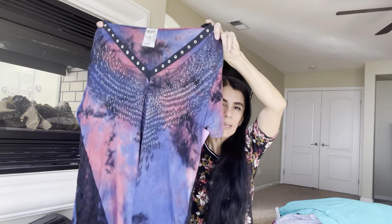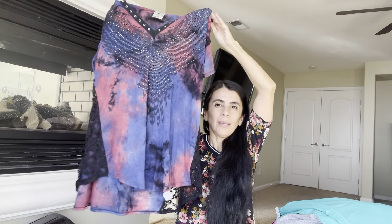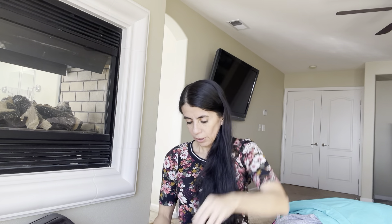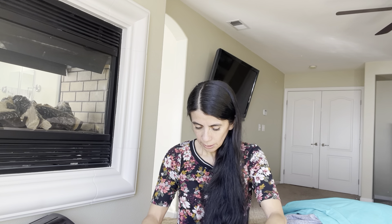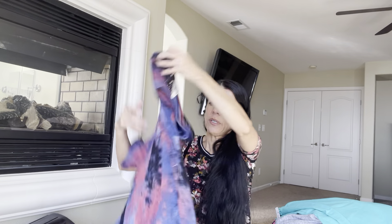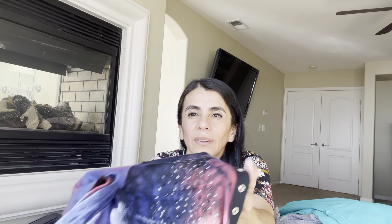The next brand is Vocal — V-O-C-A-L. I think I have another shirt in my closet from them that hasn't sold, but this has pretty good comps. It was only $2, it's an extra large, and I'm going to list it for about $25 to $30. Look at the little stone detailing on it.